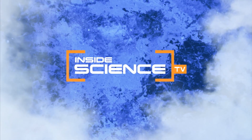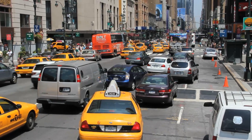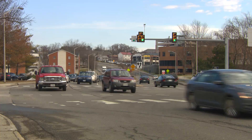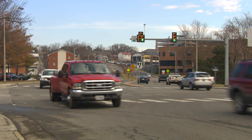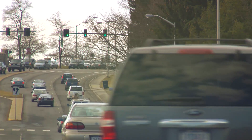Welcome to Inside Science TV. In U.S. cities, traffic congestion costs $121 billion each year in wasted time and fuel. That's over $800 per commuter.